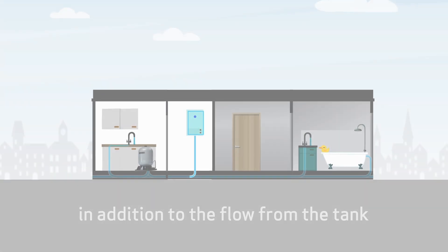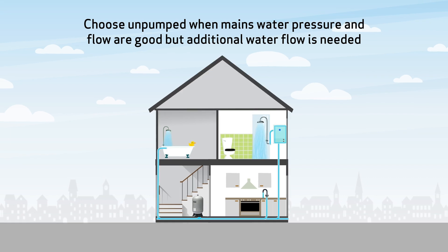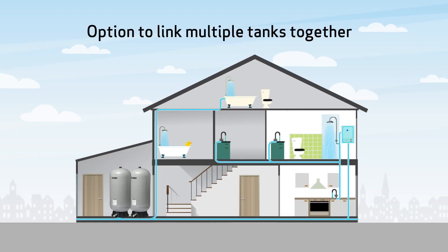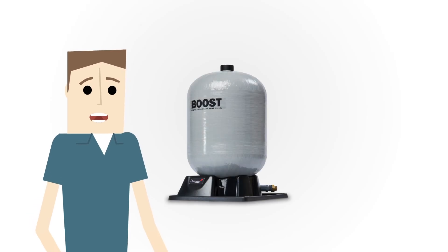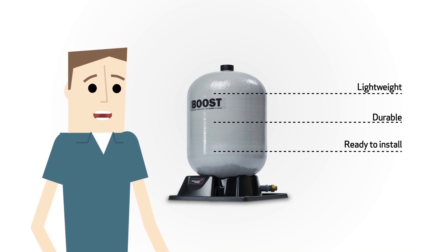Choose an unpumped accumulator when mains water pressure and flow are good but additional water flow is needed to meet increased demand. There is also the option to link multiple tanks together depending on space available and the required demand, making it a flexible solution for all property sizes. Made using composite material, they are lightweight, durable and come as one unit ready to install straight from the box.